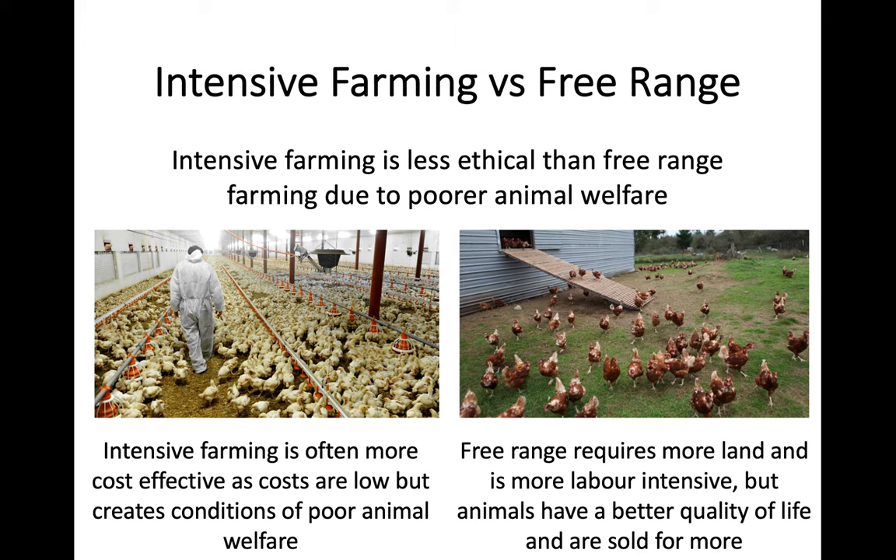We've mentioned this before in terms of sustainability, but if we were to look at intensive farming versus what we call free range farming, you can see a lot of differences in terms of welfare, resources, and also cost. With chickens, we can see on the picture on the left hand side a very intensive chicken farm. There are loads of chickens crammed together, with automatic feeders alongside the room and a huge amount of chickens being produced for food.